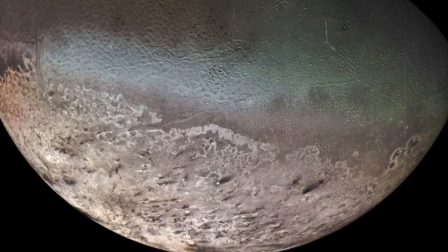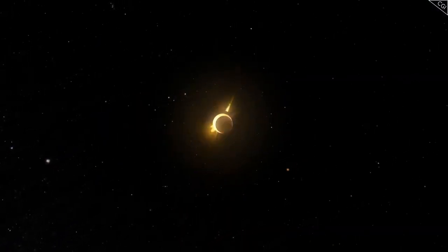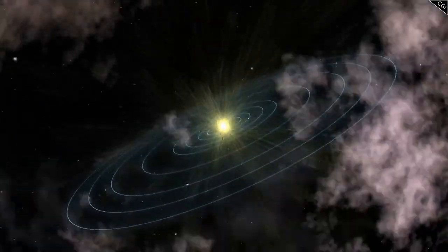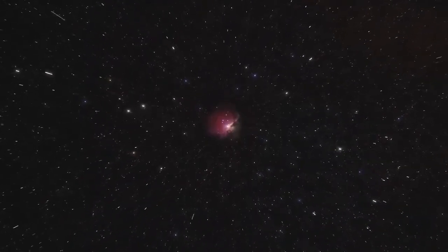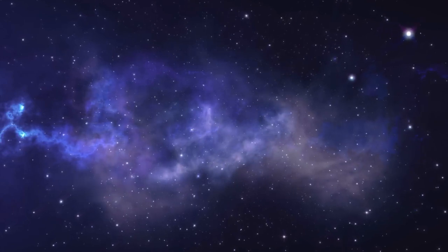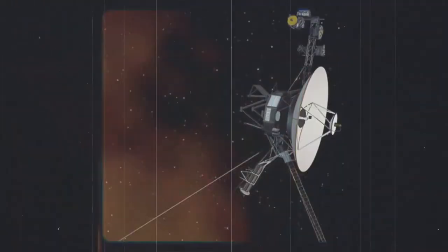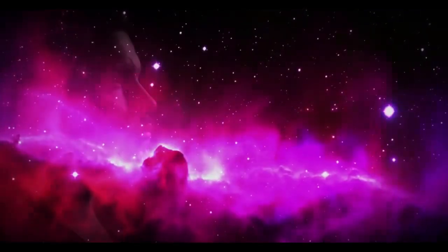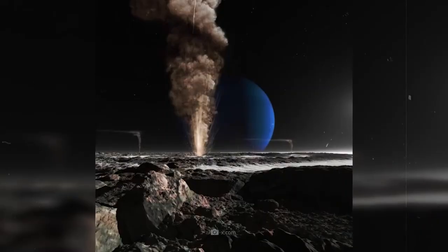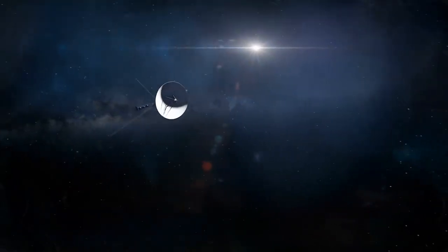Voyager 2 had a longer planetary mission, not only visiting Jupiter and Saturn but also making historic stops at Uranus and Neptune, becoming the first and only spacecraft to explore these ice giants up close. During its encounter with Uranus, Voyager 2 uncovered its tilted magnetic field and discovered 10 new moons. When it reached Neptune, it captured breathtaking images of the planet's deep blue atmosphere and detected the fastest winds in the solar system. After completing its flyby of Jupiter and Saturn, Voyager 1 was sent upward out of the solar system's plane to study the interstellar medium, while Voyager 2 continued through the plane of the solar system to explore Uranus and Neptune. These differing trajectories allowed the two spacecraft to provide complementary perspectives on the outer solar system and beyond.